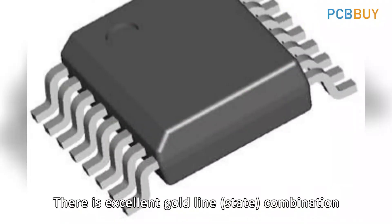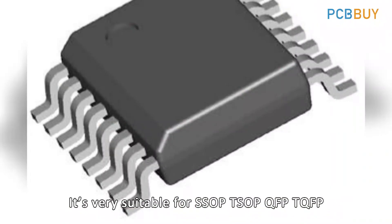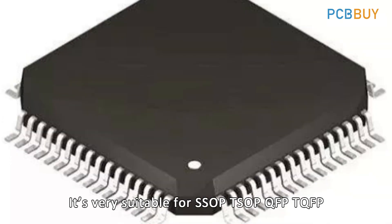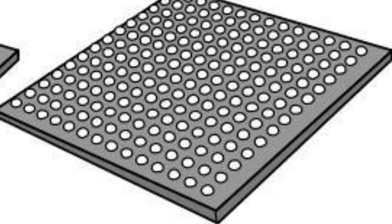Third, there is excellent gold wire bonding capability. Fourth, it is very suitable for SSOP, TSOP, QFPT, QFP, PBGA, and other packaging components.